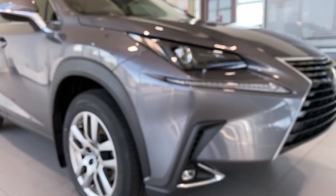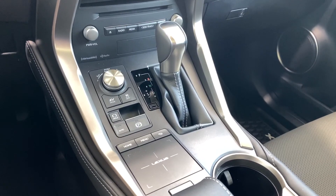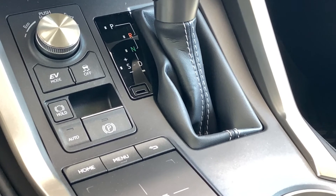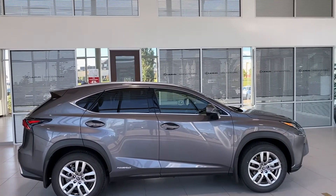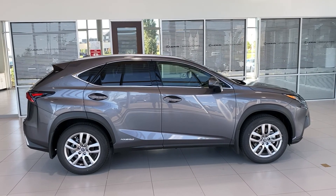And that covers everything on the 2020 Lexus NX300H Premium Package. There will be links to more videos at the end along with the subscribe button, so keep watching and remember to subscribe. To browse new and pre-owned inventory or to set up a test drive, check the information in the description field. Thanks so much for watching, see you next time.